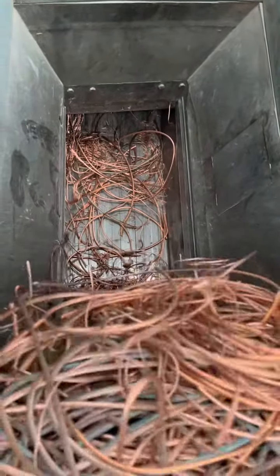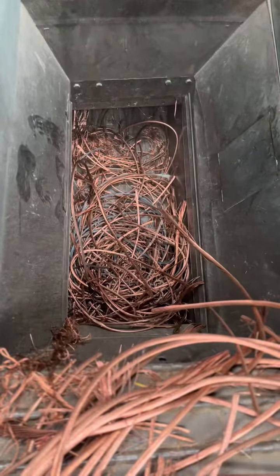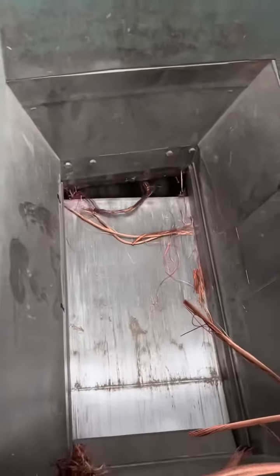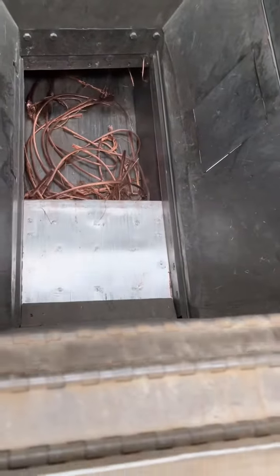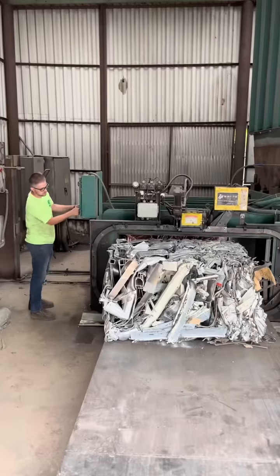Bare Bright copper is around 99% copper, guys — so almost as pure as you can get. And it's used in a wide variety of industries, such as electrical and plumbing businesses. It's also a good conductor of heat and electricity, so that's really why these industries are using it so much, and people really are looking for it nowadays.